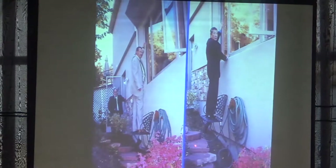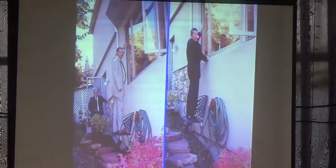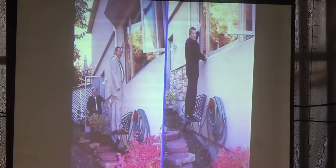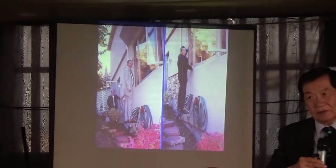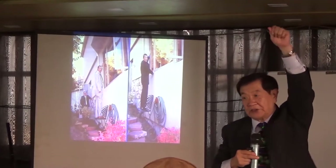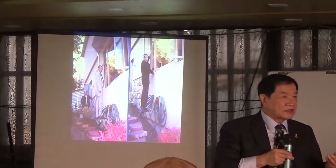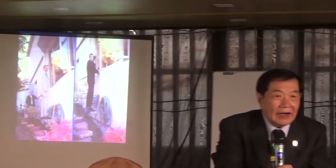Here we put the chair back. I stand up on the chair. I try to reach the top. I cannot reach it. The suspect is taller than me.